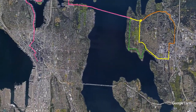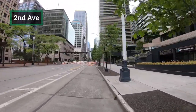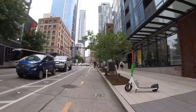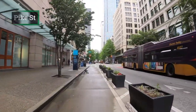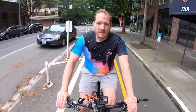We'll start at 2nd Avenue and Marion Street in downtown Seattle. Because so much of Seattle's Center City Bike Network has been built, you can ride from downtown Seattle to the 520 Trail almost entirely on bicycle infrastructure.